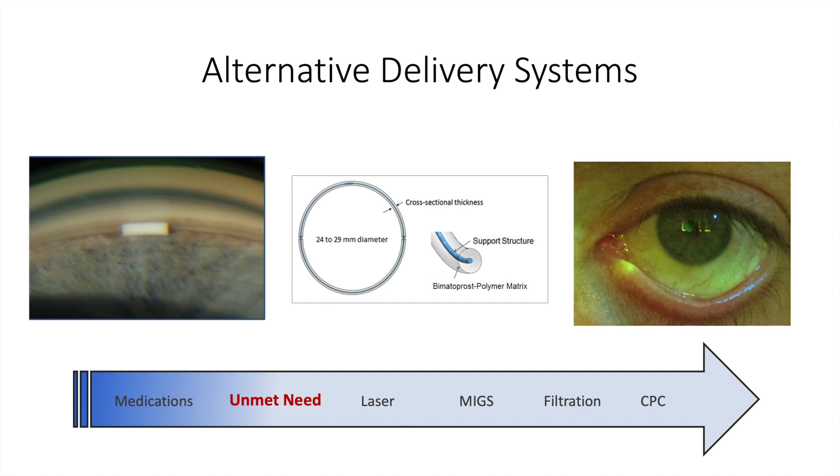There is, however, common ground in the field of ophthalmology that alternative delivery systems could fill an unmet need that initially may reside between the treatment algorithm of using medications and laser, but if done correctly, could potentially occupy the entire treatment delivery spectrum from early glaucoma to late stage.